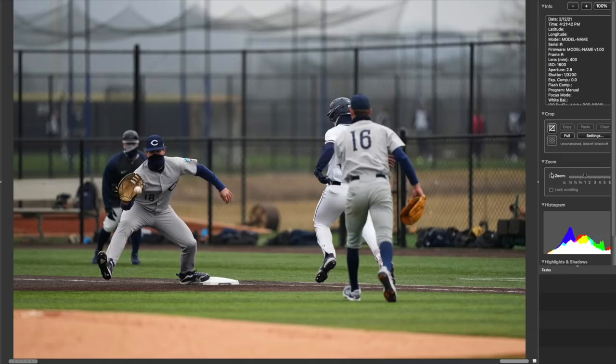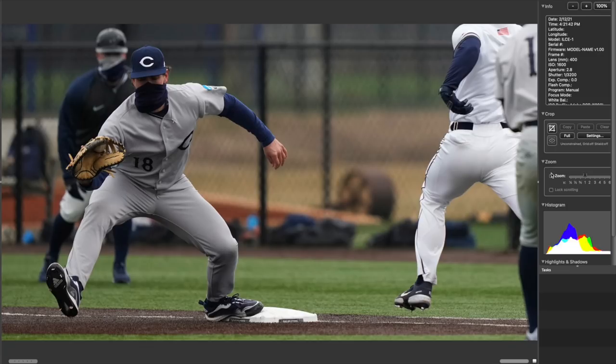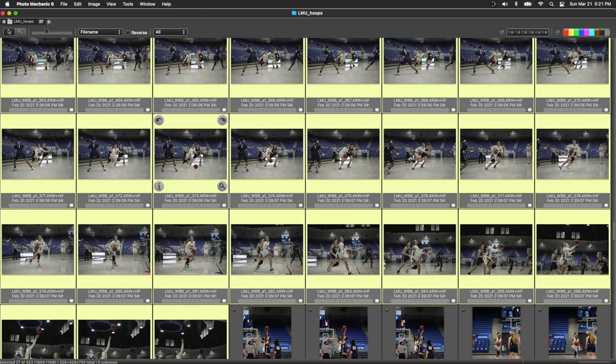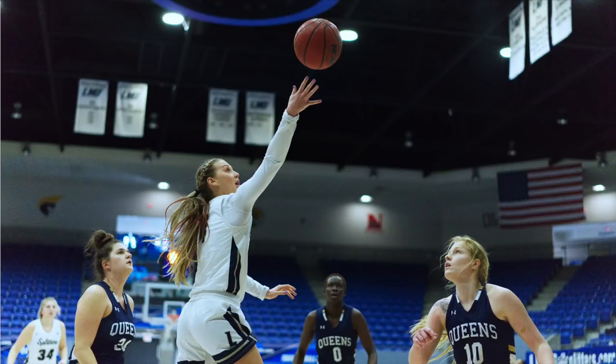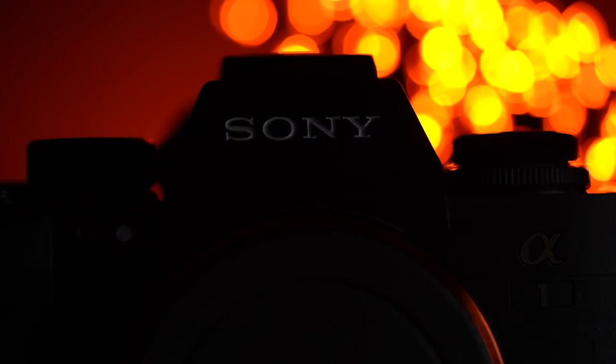The big news about the Alpha 1 when it first came out was 30 frames per second, and it is great — it's awesome to be able to shoot 30 frames a second, especially blackout free. But I think there are other things that are more important about the camera. This is one and a half times the frame rate of the A9 II and A9, which — 20 frames a second was amazing anyway, especially blackout free.